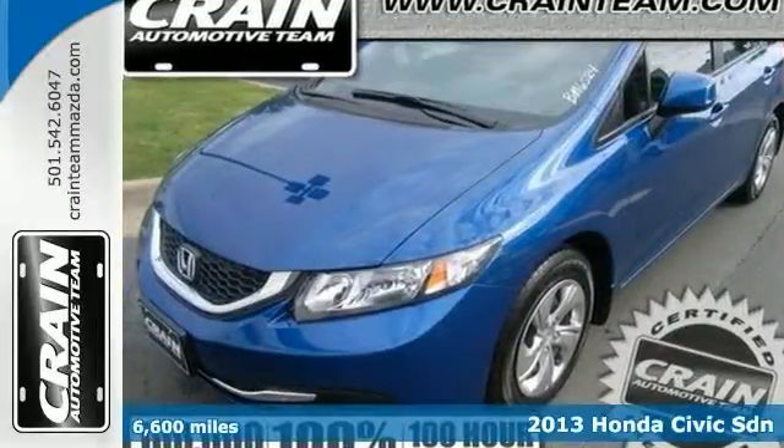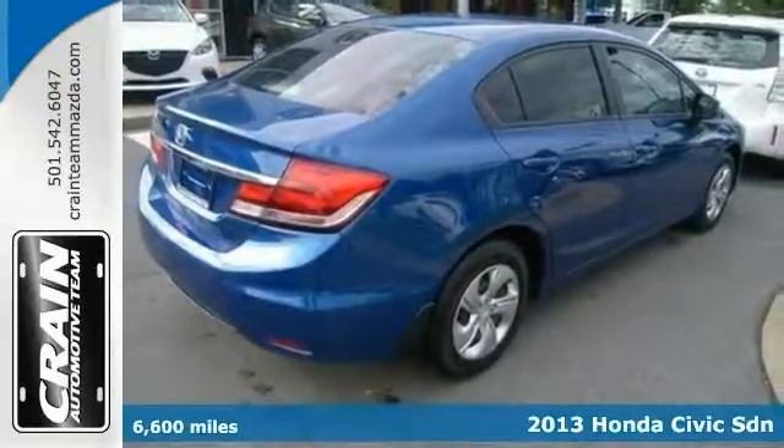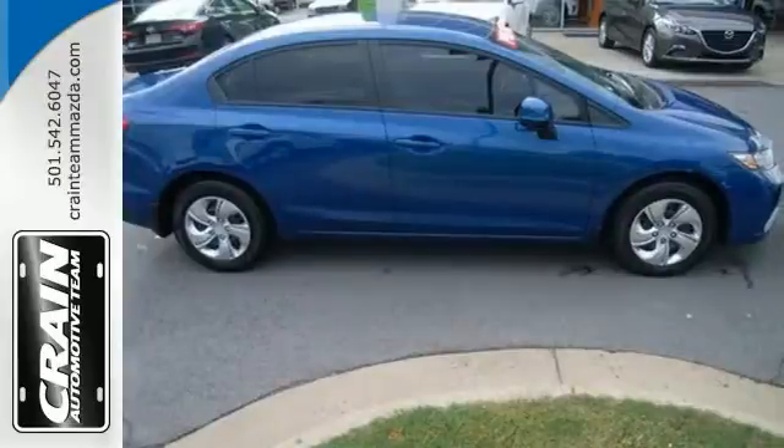Here's a 2013 Honda Civic LX. With its full Carfax and a one-owner history report, you'll know exactly what you're getting with this well-kept Civic.